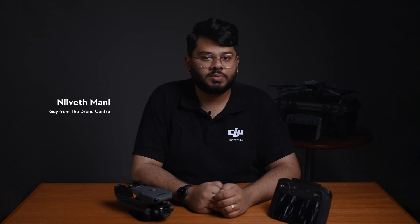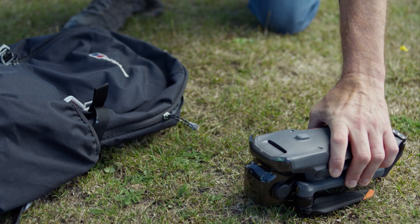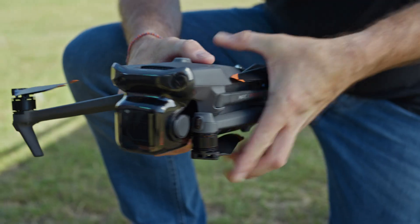What's up guys? Today we're going to be talking about the Mavic 3 Enterprise series and our favorite features. This is DJI's latest addition to the Enterprise line. It's small yet versatile and packed with features. So let's dive right into it.